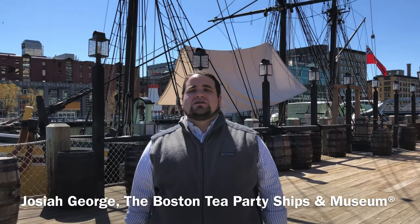Greetings and hello. I'm Josiah George with the Boston Tea Party Ships and Museum. Thank you for tuning in to our series, History at Home.